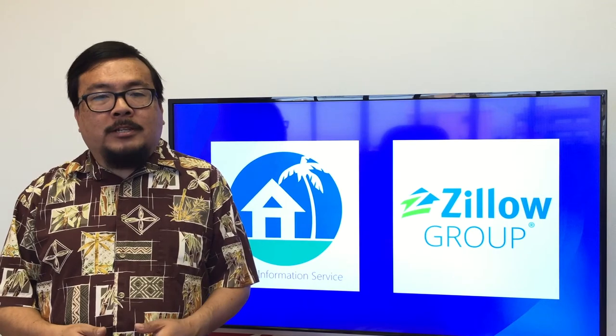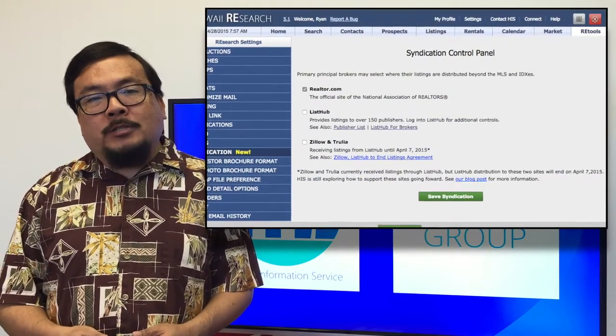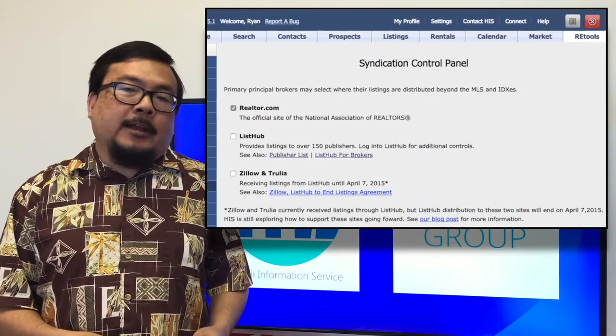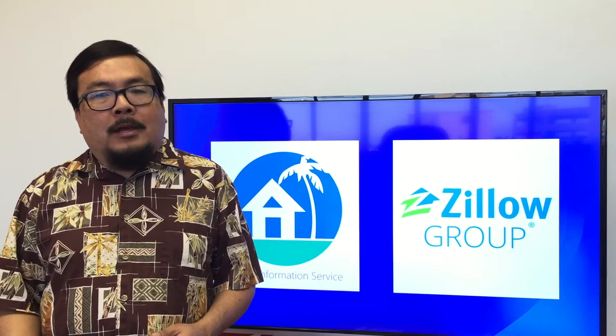Now, if you don't want your listings going to Zillow or any of these sites, you can always opt out using the new Syndication Control Panel inside of Research. You can find that under REtools, My Research Settings.